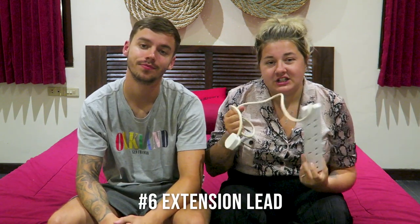Item number six is an extension lead. We use this all the time with the adapter — it's handy so you don't have to have multiple adapters; we just use the one adapter which makes it lighter. It was only a couple of quid. It's especially useful when there's two of you with loads of camera equipment and two phones — so many things to charge. With this there's no hassle; you can just charge everything overnight.